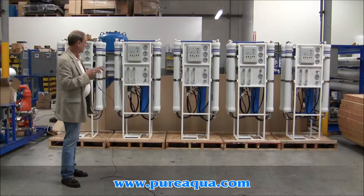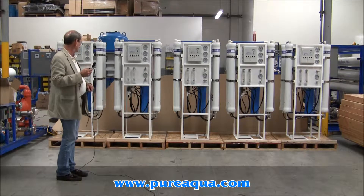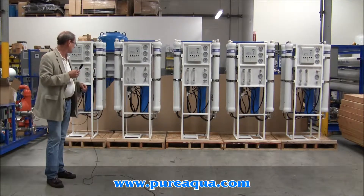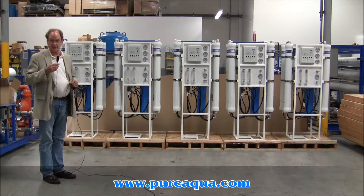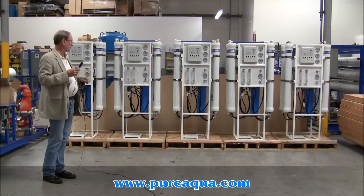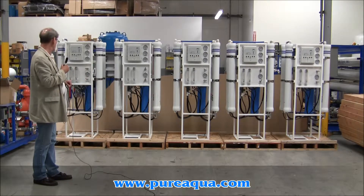Very soon we'll be shipping five water treatment systems designed to treat municipal tap water. Two of the systems are designed to produce 6,000 gallons per day, and three of the systems are designed to produce 9,000 gallons per day. More exactly, two of the systems have four 4x40 membrane elements, and the other three have six 4x40 membrane elements.